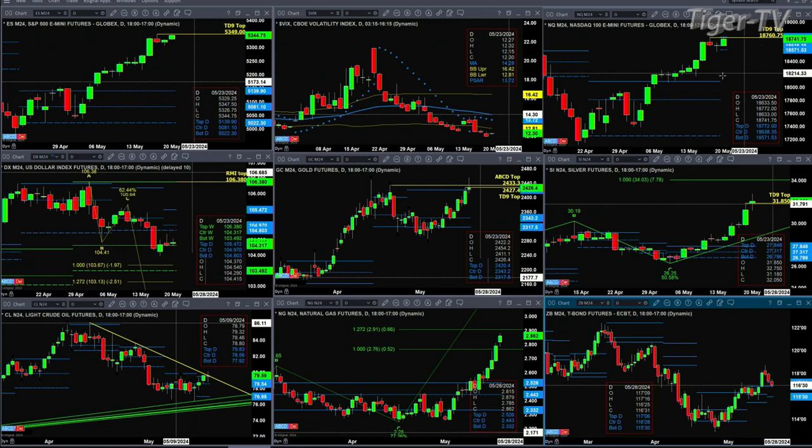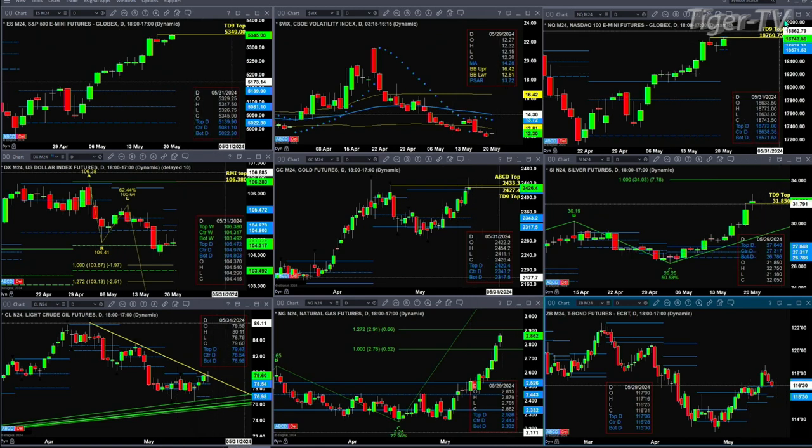On the NQ, it's attempting to form a new profile. Profile resistance here is 18,772, but at 18,760-17.75, that is the TD9 count top. If price closes above that, it'll negate that signal after just one day and suggest a strong momentum move to the upside.